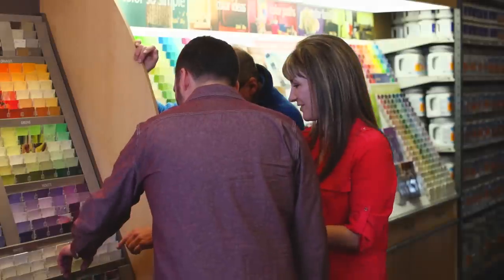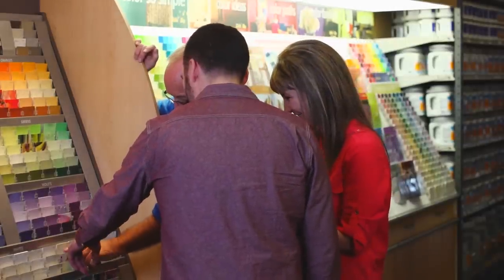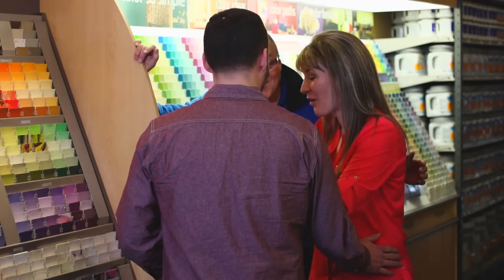Look, honey, it's the color of a honeymoon vacation! There we go — look, it's the color of a honeymoon vacation. There you go, yeah, grab that one, babe. Try that one right there — the honeymoon vacation one? Really?